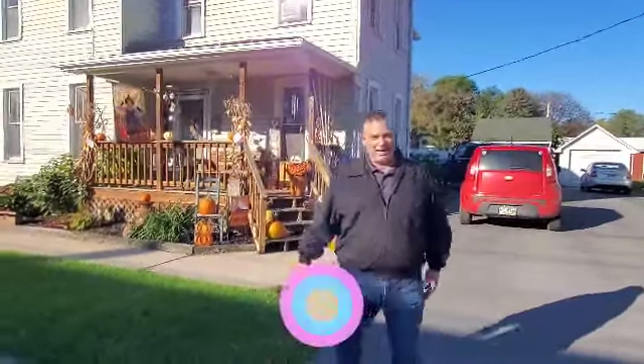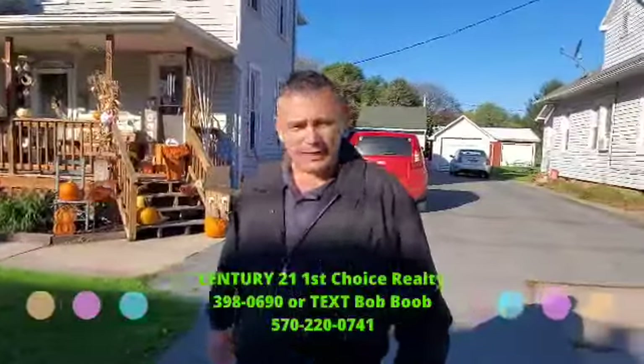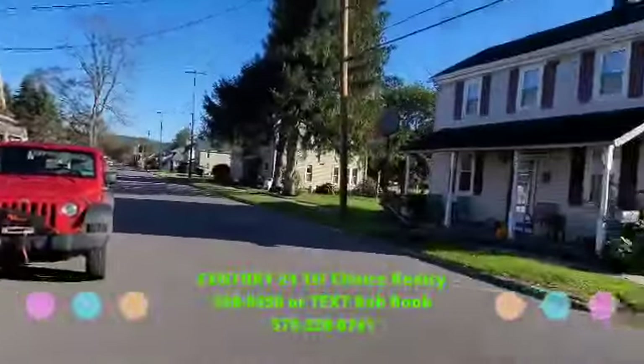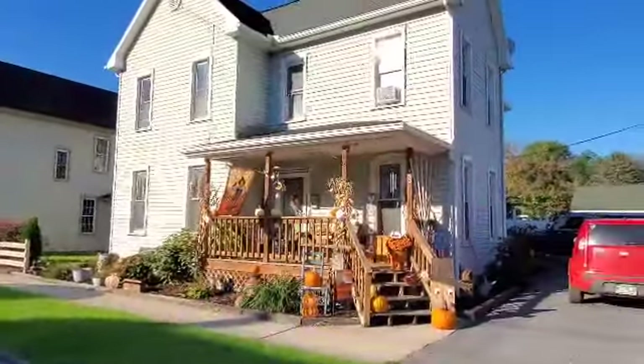Hey everybody, it's Bob Boob, The Real Estate Guy. I'm doing a video tour today. Josh, maybe kind of show them right and left where you're standing. We're at 532 South Broad Street in Jersey Shore, Pennsylvania. You can see a nice residential neighborhood here. Josh is looking south when he's looking left.